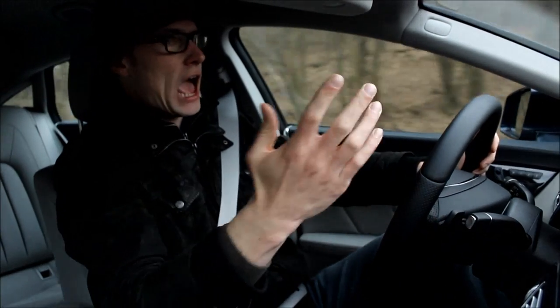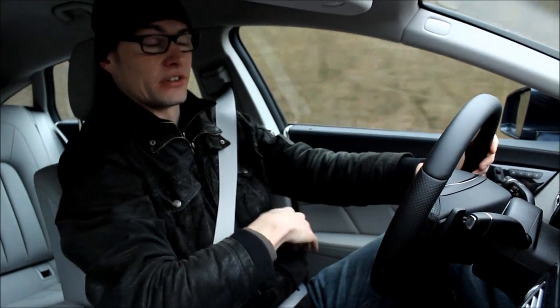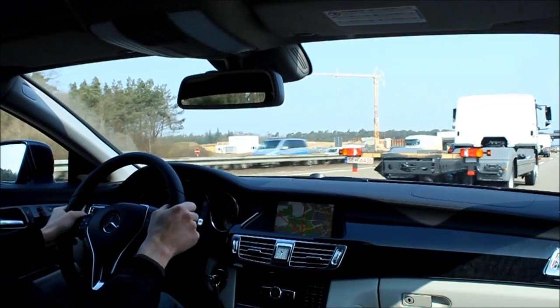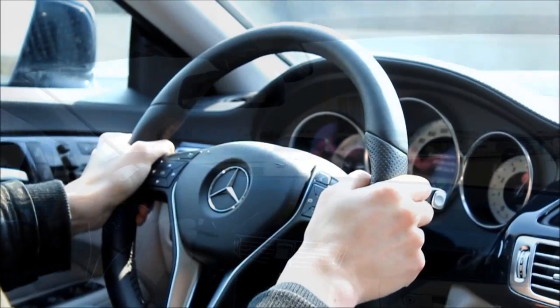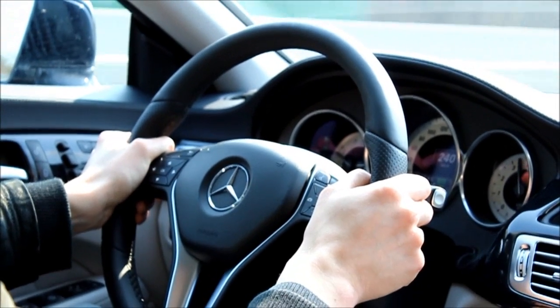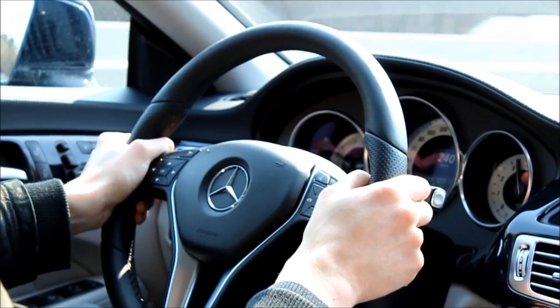The power delivery is just absolutely effortless. The thing doesn't generate its power — the power is there from idle, basically. And when you're driving this car on the autobahn and you eventually hit the limiter, which I did many times, to be honest, which is set to 240 kph in this car because of the winter tires — normally it's 250.